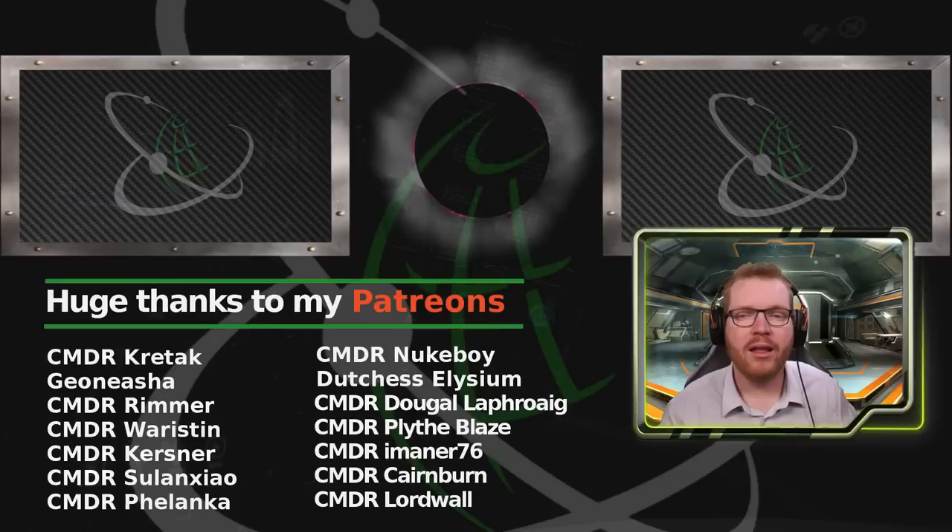Thanks a lot for watching, guys. I hope you enjoyed this video. If you did, remember to give a like, subscribe, and I'll see you guys in space next time.